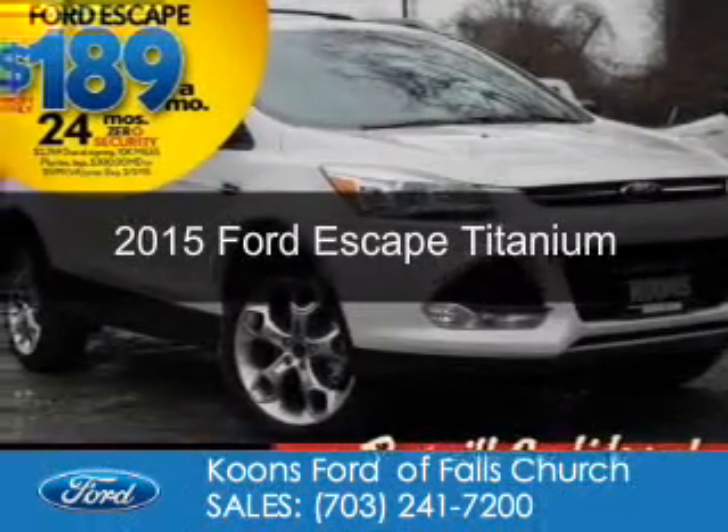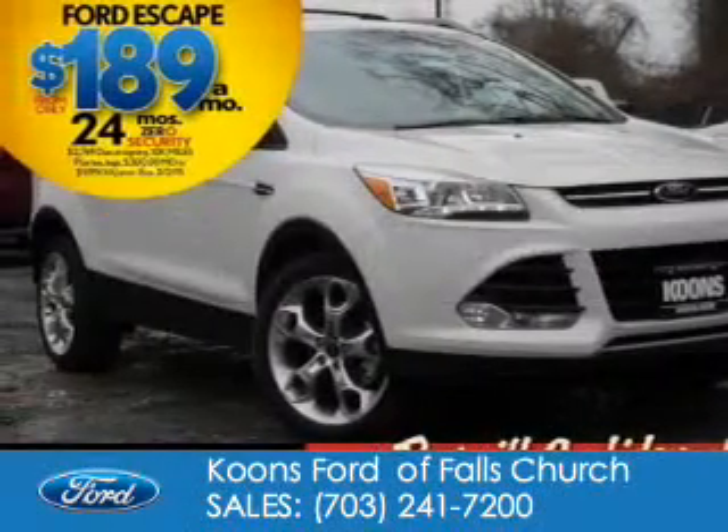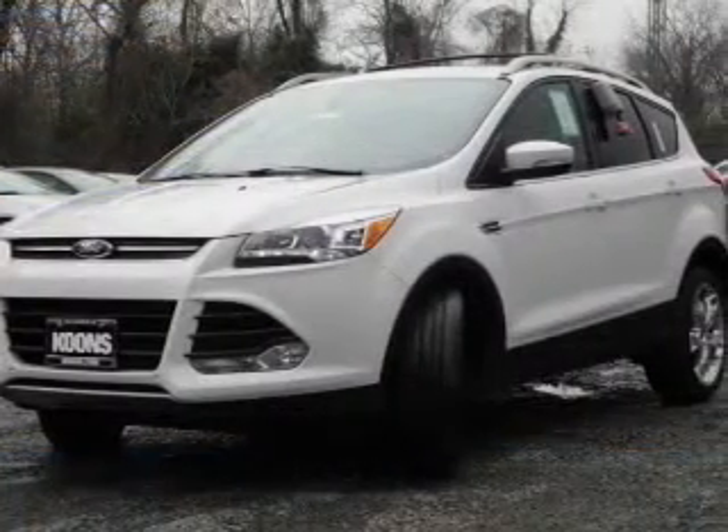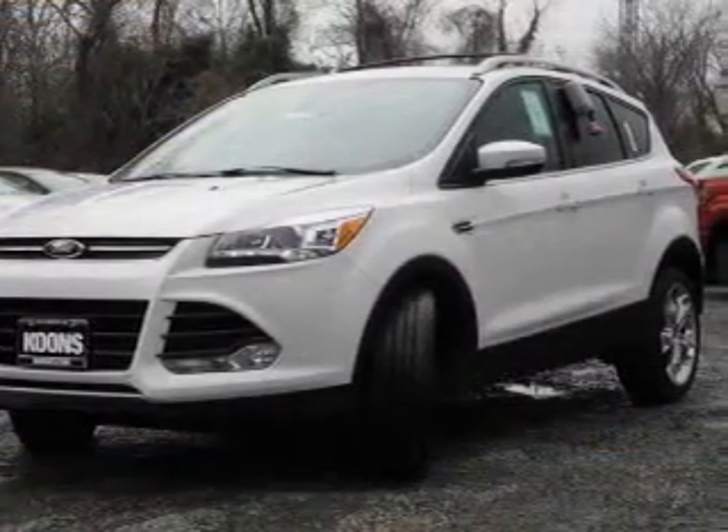This is a new 2015 Ford Escape. It's powered by front-wheel drive, a two-liter, four-cylinder engine, and a six-speed automatic transmission.